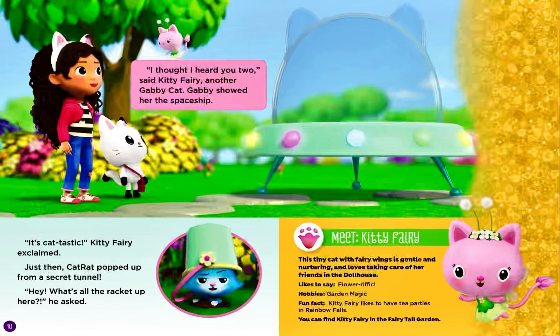Meet Kitty Fairy. This tiny cat with fairy wings is gentle and nurturing, and loves taking care of her friends in the dollhouse. Likes to say: flower-rific. Hobbies: garden magic. Fun fact: Kitty Fairy likes to have tea parties in Rainbow Falls. You can find Kitty Fairy in the fairy tale garden.